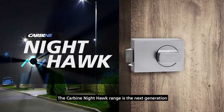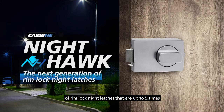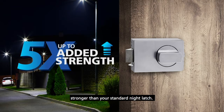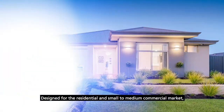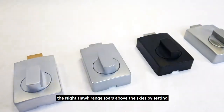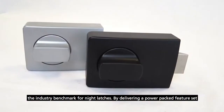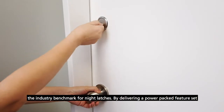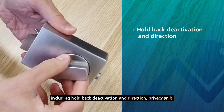The Carbine Nighthawk range is the next generation of Rimlock night latches that are up to five times stronger than your standard night latch. Designed for the residential and small to medium commercial market, the Nighthawk range soars above the skies by setting the industry benchmark for night latches, delivering a power-packed feature set including hold back deactivation and direction.